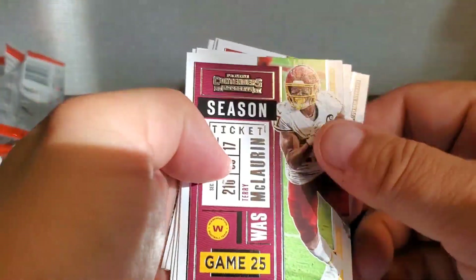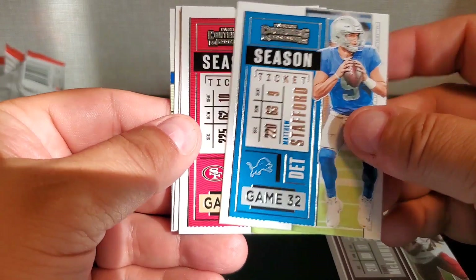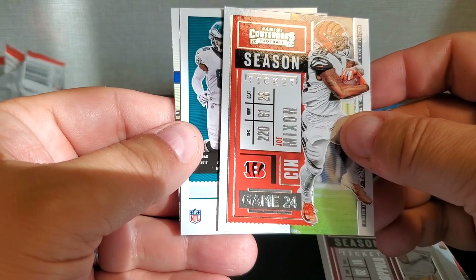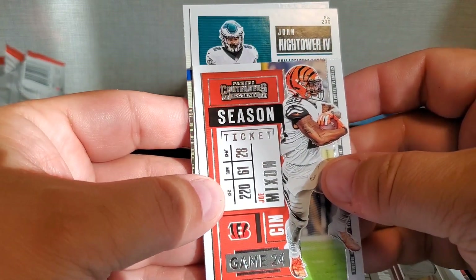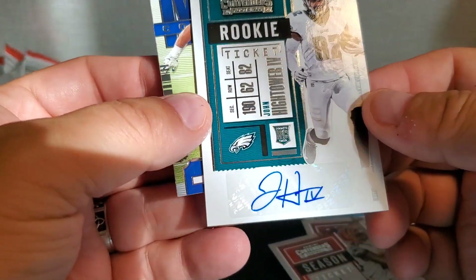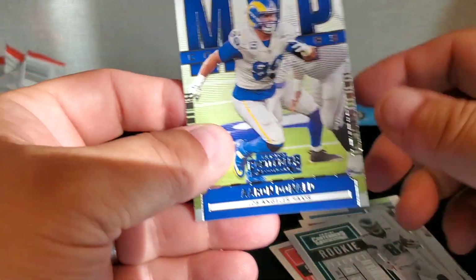Here's Terry McLaurin, Matt Stafford, Jimmy G, Joe Mixon — and here's our auto: John Hightower the Fourth. Epic name — John Hightower IV, base rookie auto. And Aaron Donald MVP. So we've got two left.